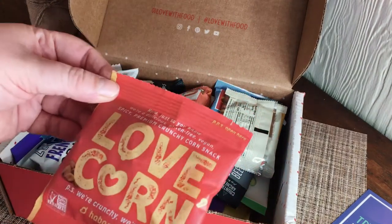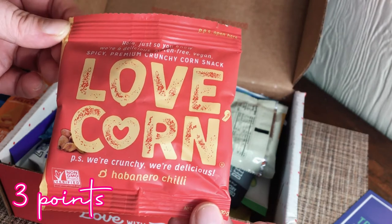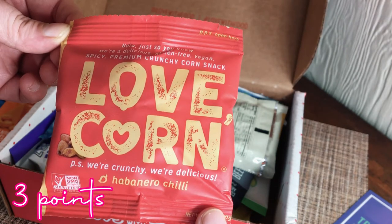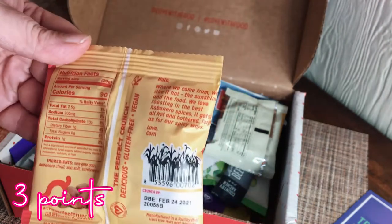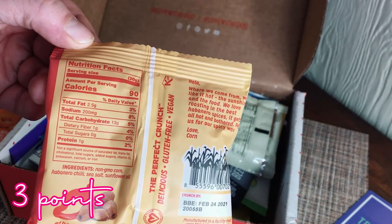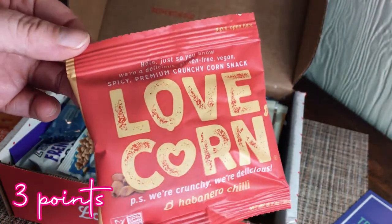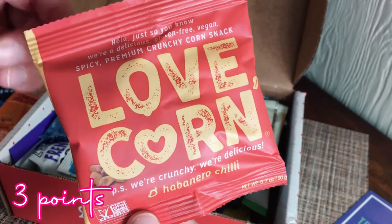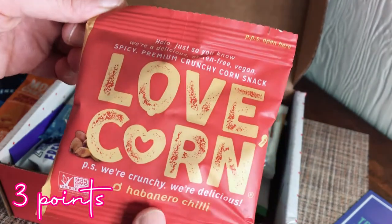Next is Love Corn — 'We're Crunchy, We're Delicious' — habanero chili flavored premium crunchy corn snack, 90 calories. This is probably like a healthier version of corn nuts — oh, that takes me back to my childhood! I'm excited to try these.